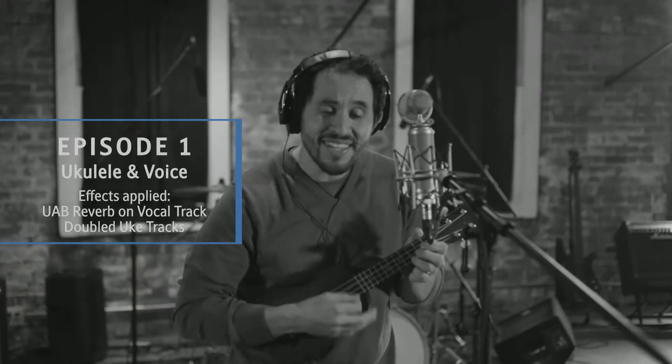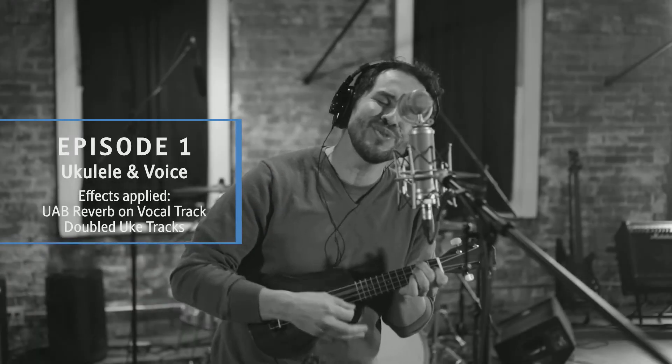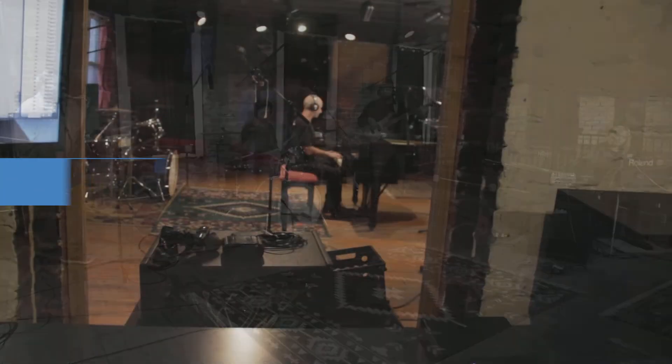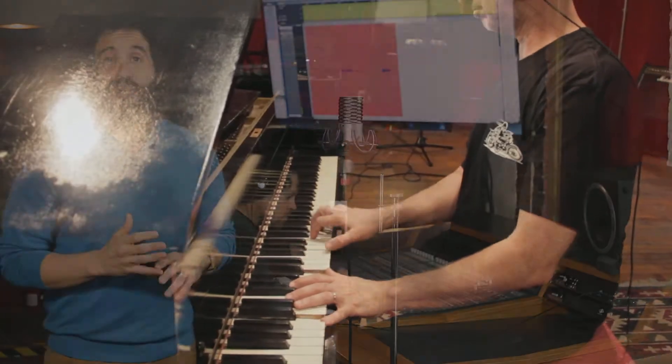In episode 1 we recorded a song with just my voice and ukulele. In episode 2 we recorded a full band and added more creative energy. But what really makes a song shine is when a producer or engineer starts mixing by changing the timbre, adding effects, or adjusting volume levels.